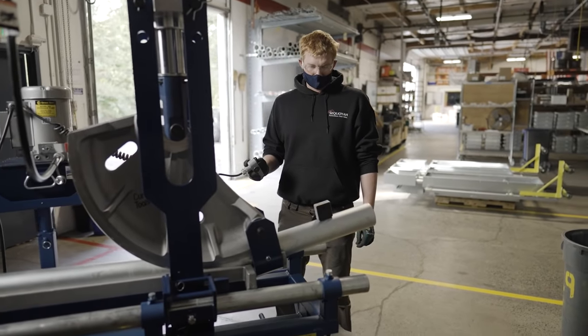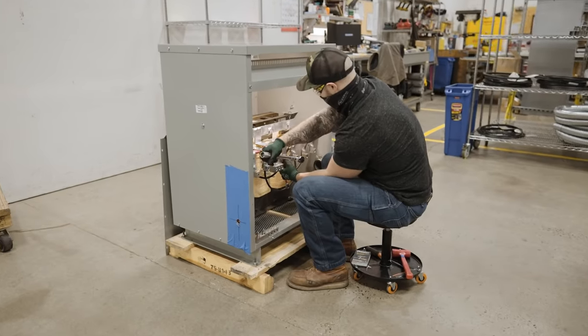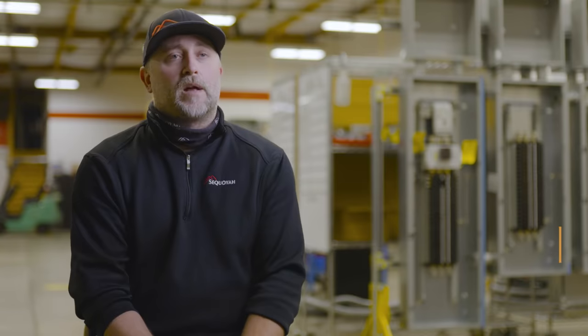Anything from conduit bends, welding racks, welding transformer stands, one-line panels, transformers, load centers, strut racks, temp power — that all comes out of the OSP number one shop.